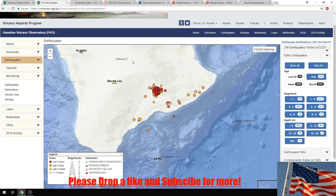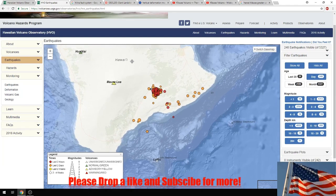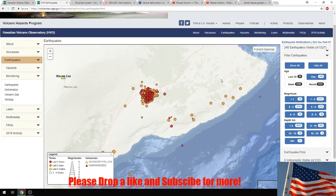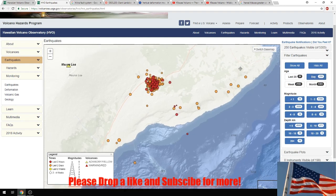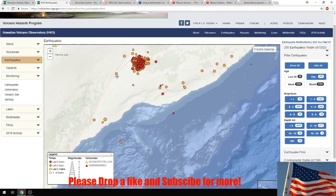We'll start off by looking at the earthquake activity currently going on at Kilauea. This is tracking from today - there's currently 250 earthquakes tracking as of right now, June 7th, 2018.